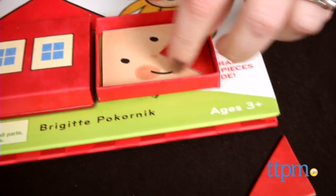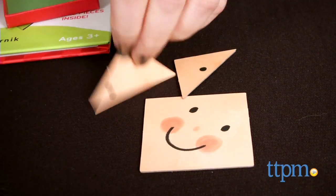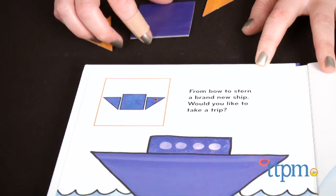Each page of the book shows a different tangram puzzle for kids to complete using the three pieces, and an illustration of an object, such as a boat or a fish, made from the shape created by the tangram puzzle.